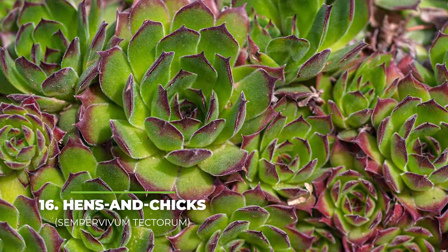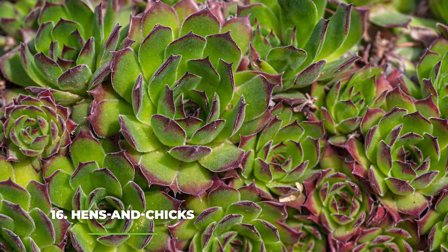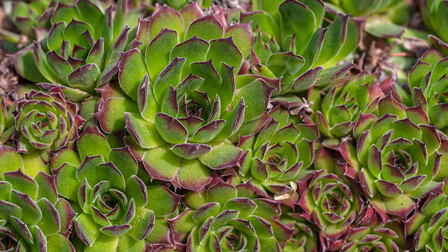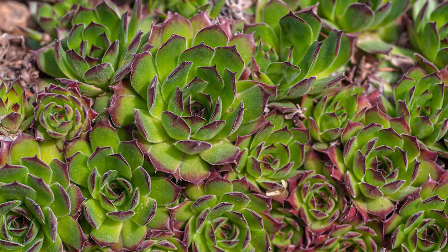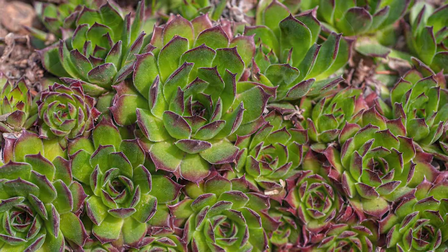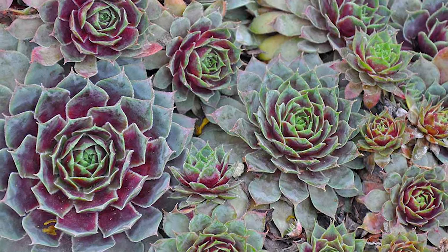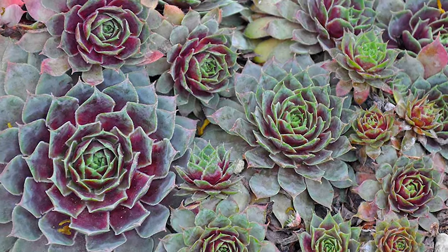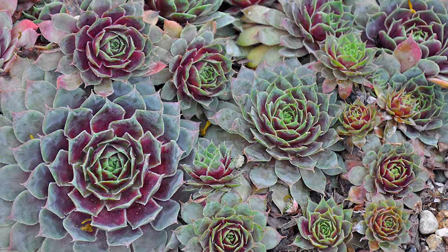Number sixteen — with the interesting name — we have hens and chicks. With a name like this you may think that this plant is a bit of a joke, but from the moment that you see one blooming in your garden you will instantly know just how good of a choice you made. Considering the fact that there are well over three thousand different species to choose from within the sempervivum species, you can really make your garden special by mixing and matching them to bring more personality to your home.